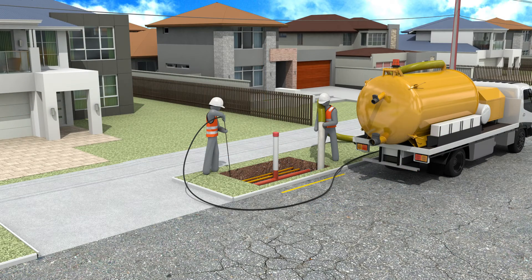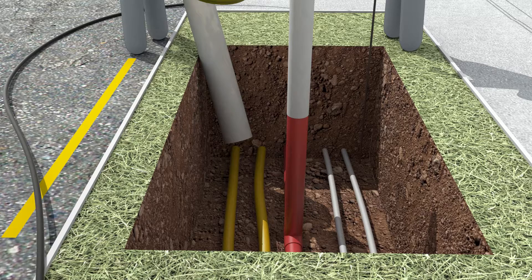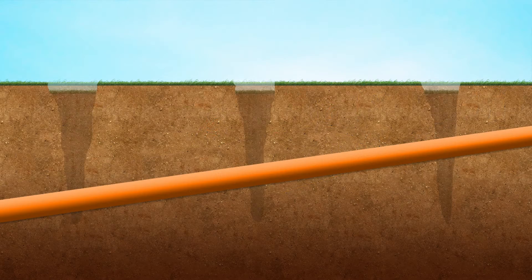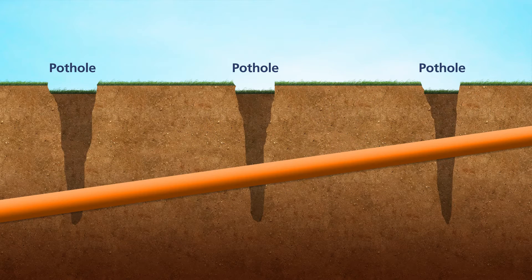Another safe method of potholing is vacuum excavation, which is a fast and usually non-destructive way to locate and expose underground utility services. It must be noted that water jetting at some high pressures can damage cables and pipe coatings. Whichever method is chosen, you need to apply it with care. Remember, the more risky the job, the more frequent the potholing.